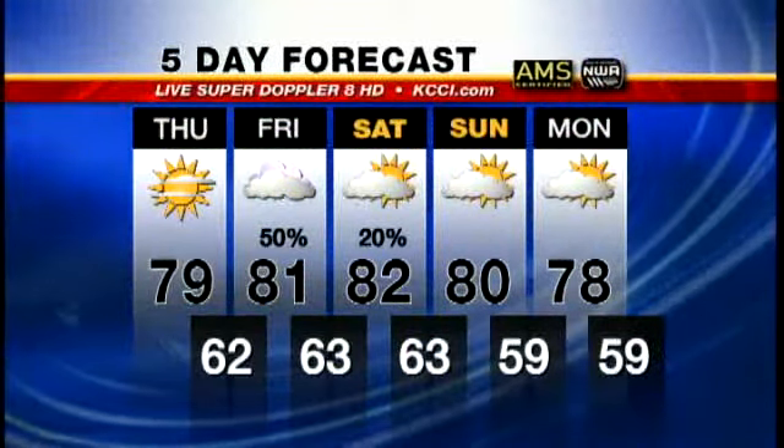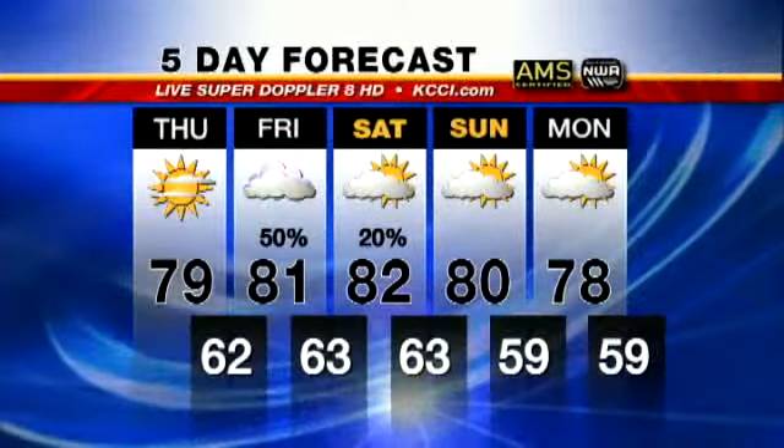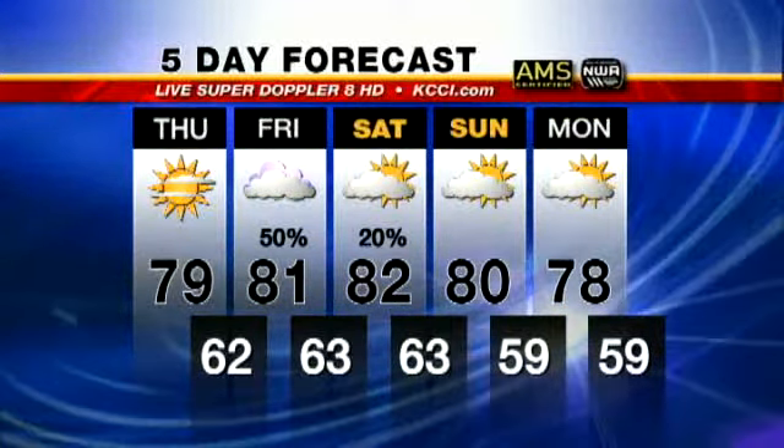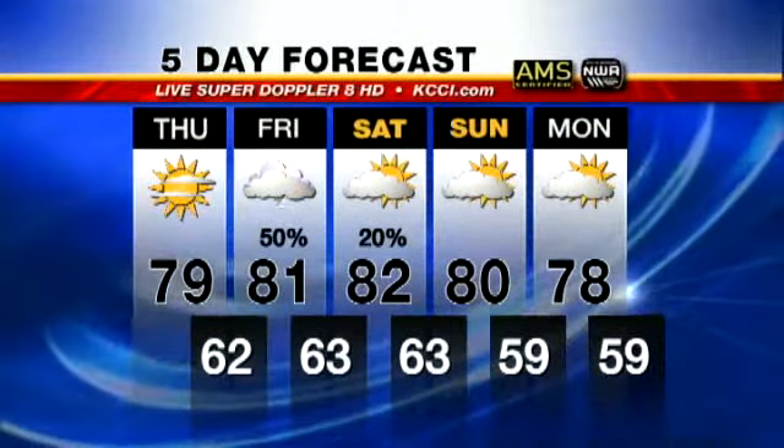As we look into Friday, a pretty good chance of some early morning and late-day thunderstorms — these could potentially be strong to severe. Saturday, a little bit of lingering precipitation, high of 82. Sunday right now looks like it will be dry, and Monday as well. Temperatures pretty mild in the upper 70s to around 80 degrees.